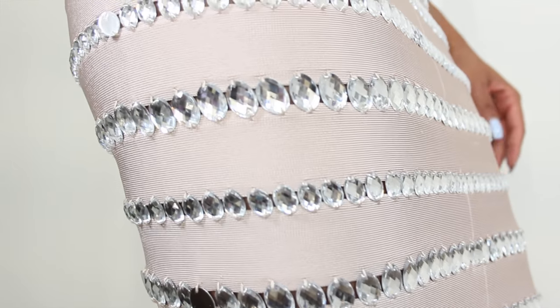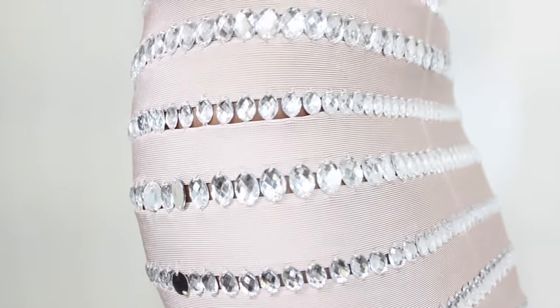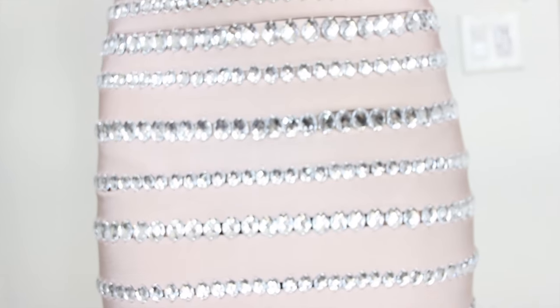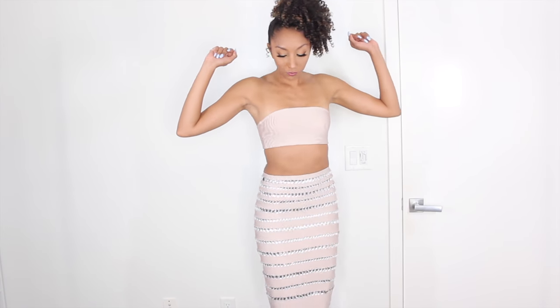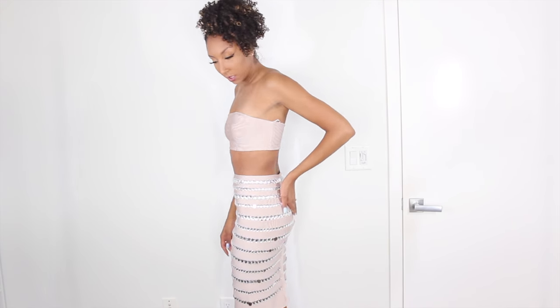Oh my God, look at that bling! Oh my goodness, this skirt is giving me life. This is actually a bandeau type dress — it has a long bling skirt with a matching bandeau top. The bandeau top has this little line of like a plastic sticky so it makes sure that it does not slip down, so you're not pulling it up and down all night. You are good to go. I love that the bandage makes everything really tight.